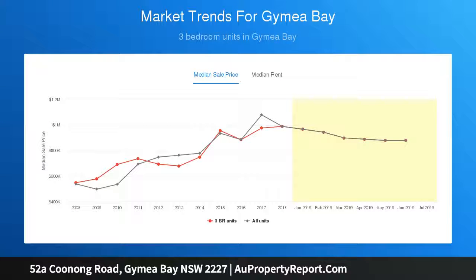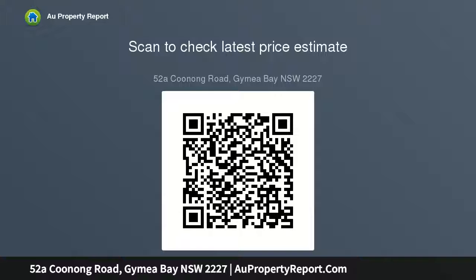The living space flows beneath 3.4-meter shadowline ceilings, and banks of bi-fold doors open to a covered entertainer's terrace. The gourmet stone and gas kitchen features a full suite of Smeg appliances. Four upper-level bedrooms plus a custom built-in study space complete the layout.